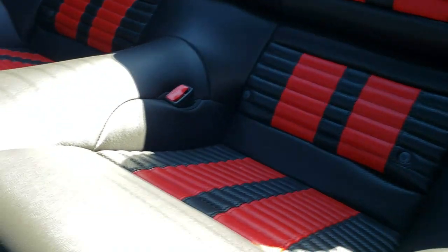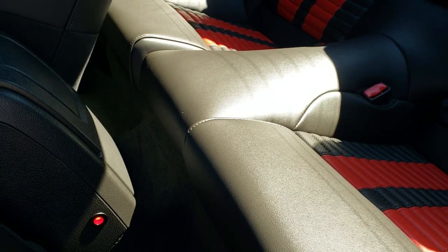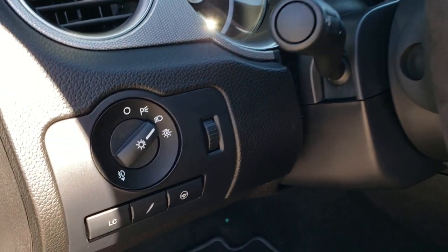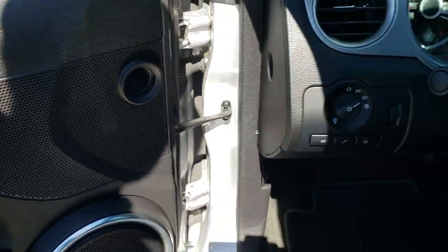It does have the latch child safety system for a car seat — good luck fitting one back there. And you can see it does have the ambient lighting as well. Right here we have the launch control, auto headlamps, the dampeners, power windows, power locks, and power mirrors.